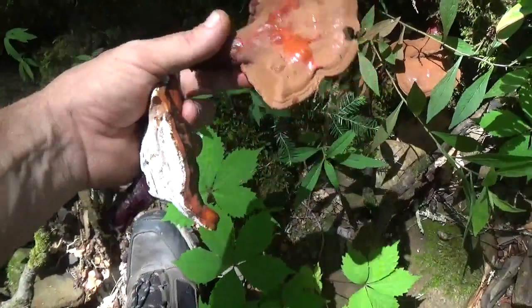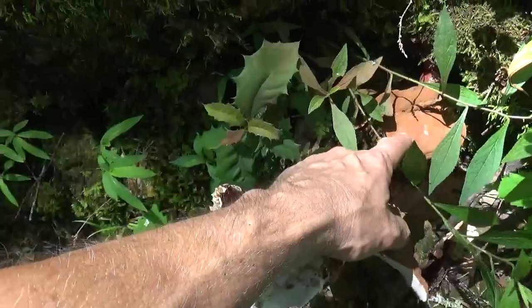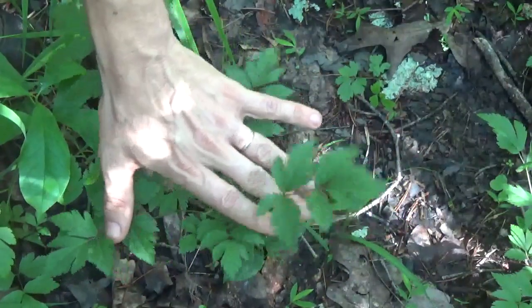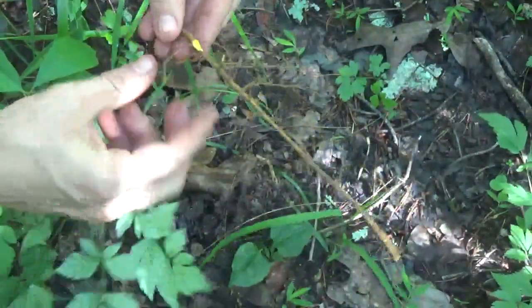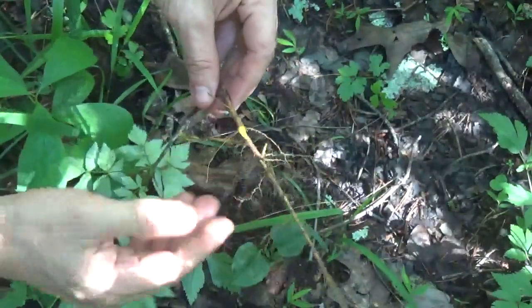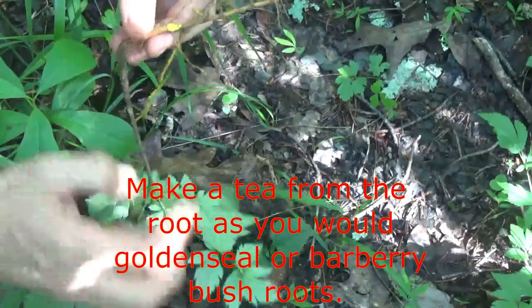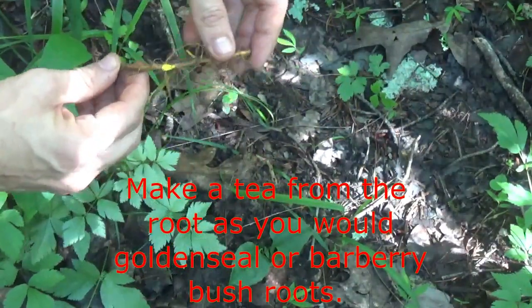With the reishi mushrooms, I've harvested two of them and I left one, and that's my practice. This is commonly known as yellow root, and that yellow in the root is berberine. That compound berberine will help kill any bacteria that you've got in your throat. It's a highly medicinal plant that can be used in the same way as goldenseal.